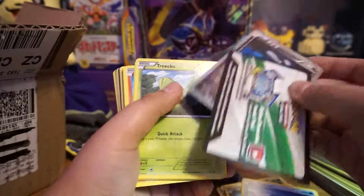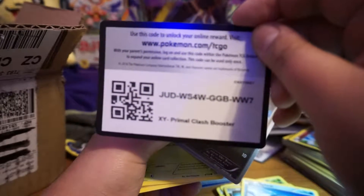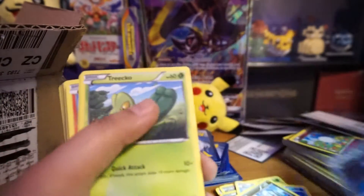I thought about keeping a code card every time one gets flipped over, but I'll just show you guys the code card. Told you guys, this is going to be a code card palooza.